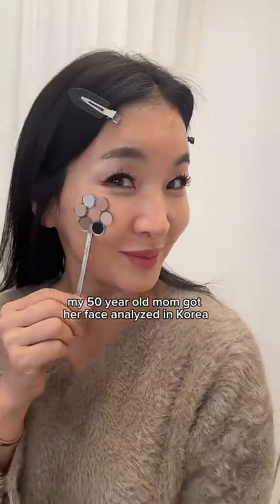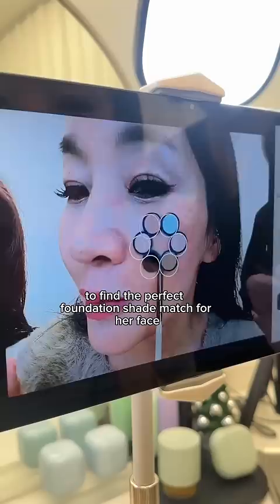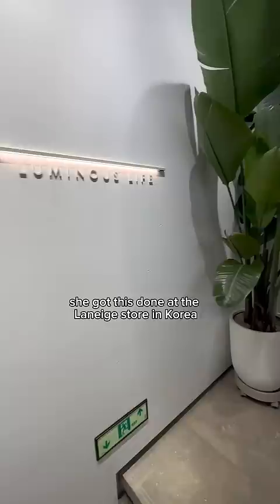My 50-year-old mom got her face analyzed in Korea to find the perfect foundation shade match. In just 10 minutes, this robot created the most perfect foundation shade match for her. She got this done at the Lanesh store in Korea, and they have a total of 150 shades available, so there's a very good chance you'll find your perfect shade here.